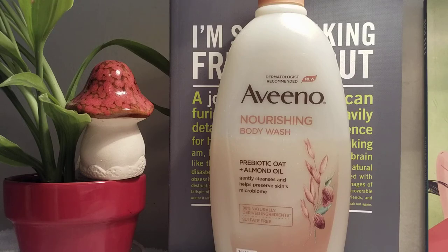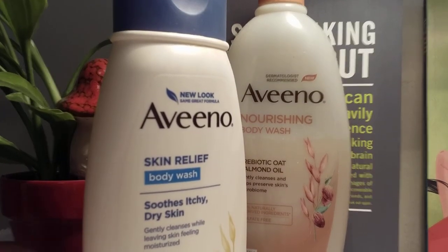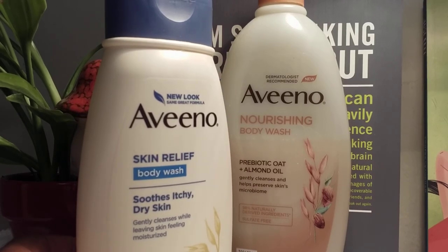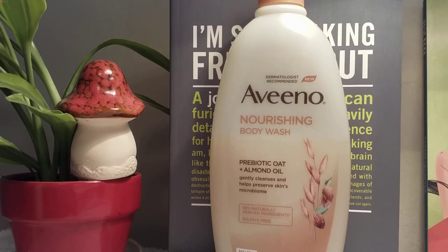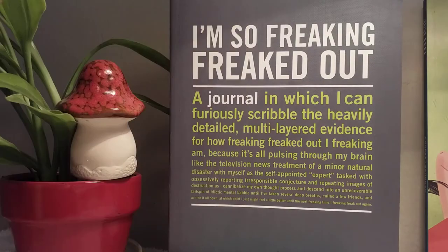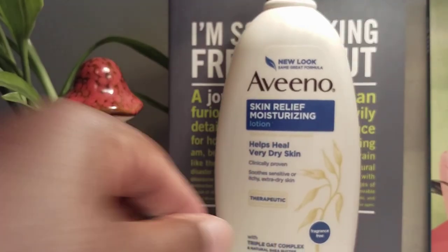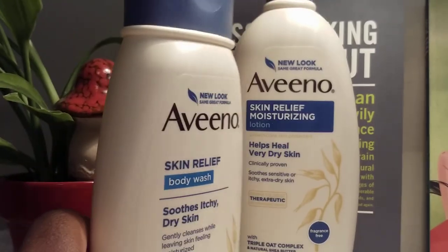It leaves my skin feeling smooth. I got this one at Publix. I also want to slide in the Aveeno Skin Relief Body Wash — I got that one at Publix too, I don't remember the price. And here's the Skin Relief Lotion that goes with it.